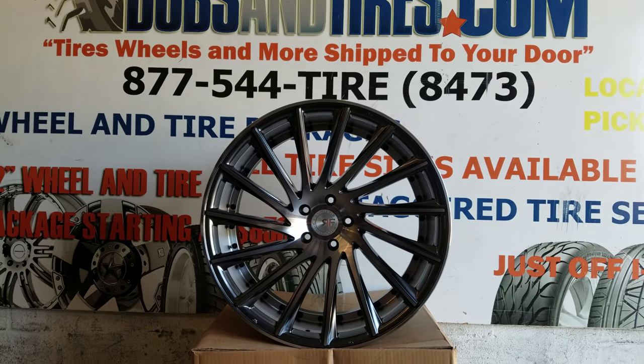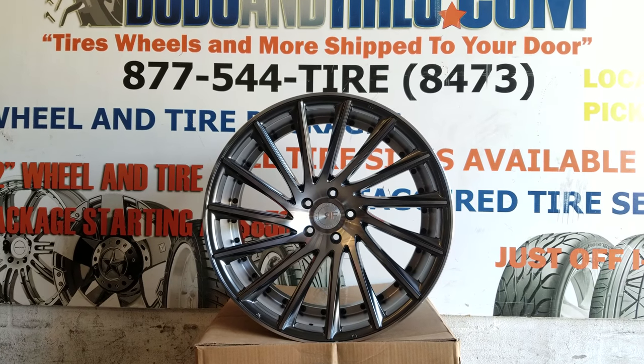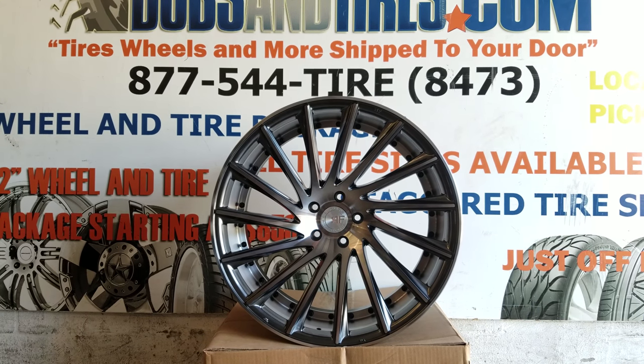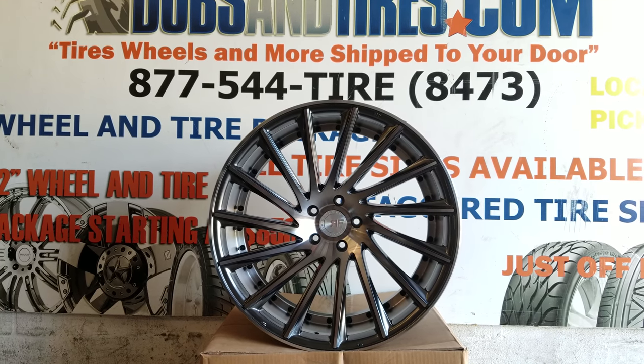This is your boy KB from Dubs and Tires TV at DubsandTires.com — tires shipped to your door. Find us online at DubsandTires.com or call us at 877-544-8473.